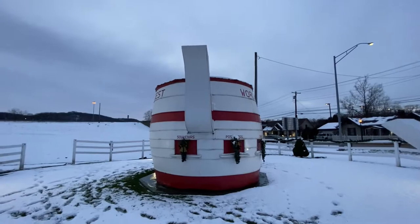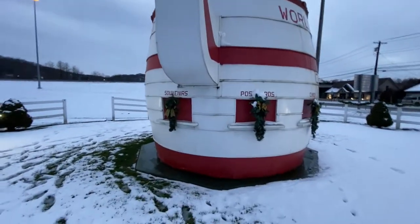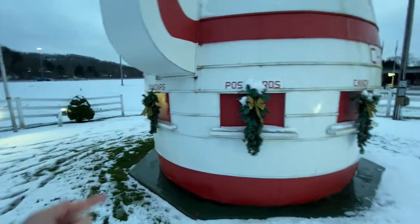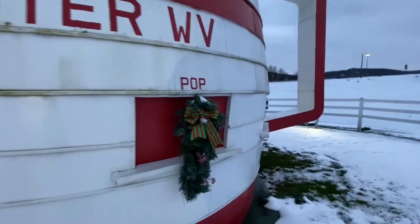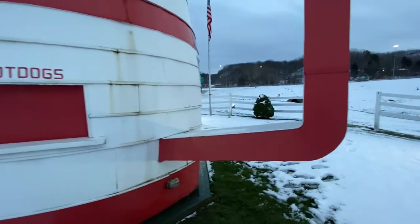Too bad we couldn't be here when it was a little brighter. This teapot actually has several different shops. When it's not winter and there's actually people here, there's one for souvenirs, postcards, candy, pop, and hot dogs.